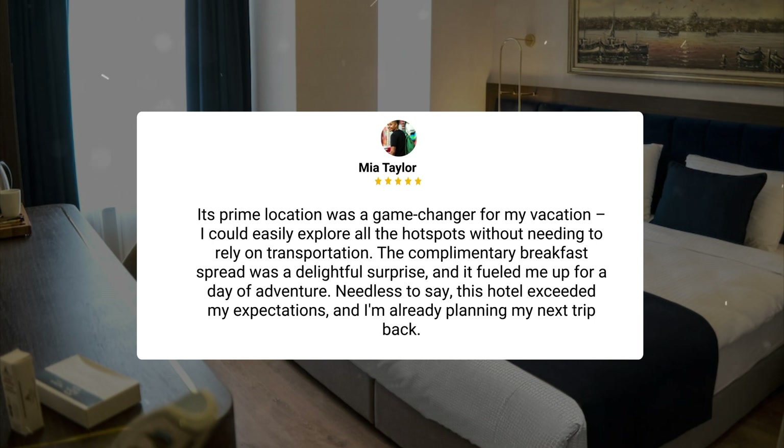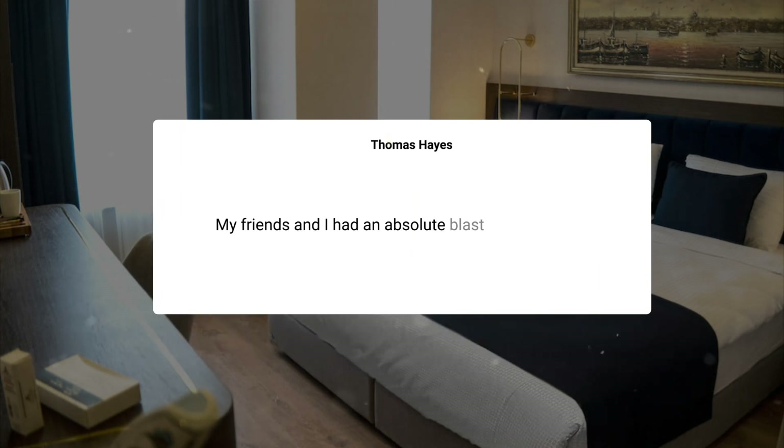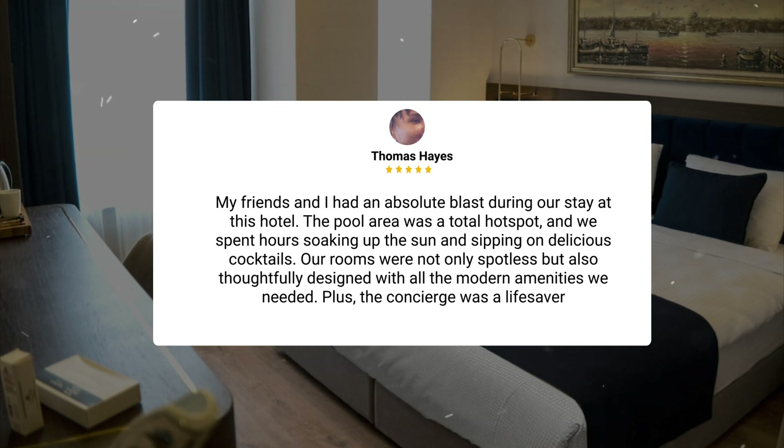The complimentary breakfast spread was a delightful surprise and it fueled me up for a day of adventure. Needless to say, this hotel exceeded my expectations and I'm already planning my next trip back. My friends and I had an absolute blast during our stay. The pool area was a total hot spot and we spent hours soaking up the sun and sipping on delicious cocktails. Our rooms were spotless and thoughtfully designed with all the modern amenities we needed. Plus, the concierge was a lifesaver.